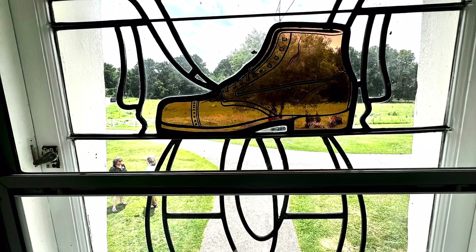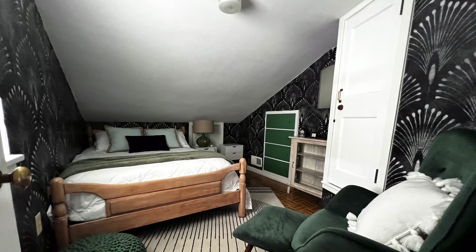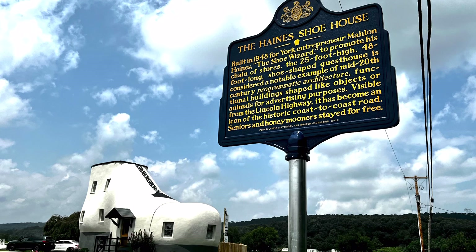Cool stained glass, two more bedrooms and bathrooms on the upper floor. You really should check it out sometime. Fantastic.